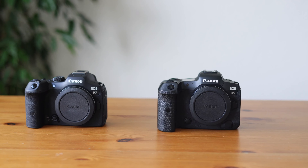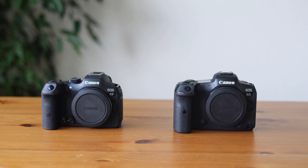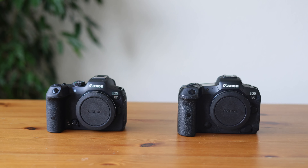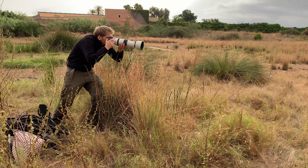Because mirrorless cameras don't have a flapping mirror or a pentaprism on top for the viewfinder, they can be built much smaller and lighter. Especially for beginner photographers who don't want something big and bulky, this is a very important factor. And it doesn't end with the camera — mirrorless lenses are often smaller and lighter as well.